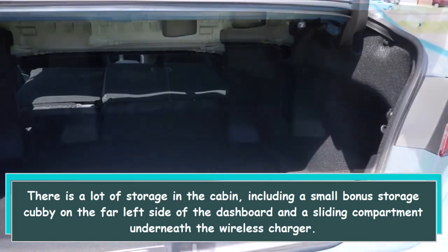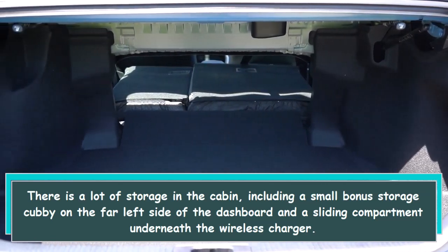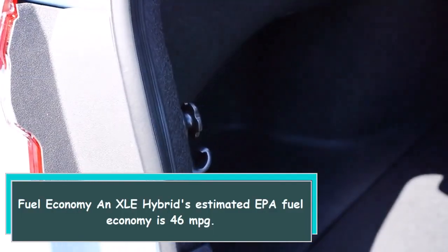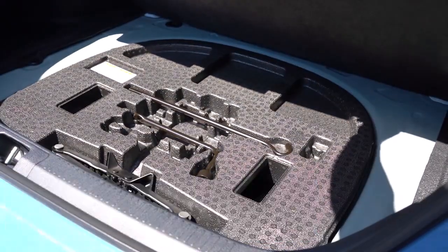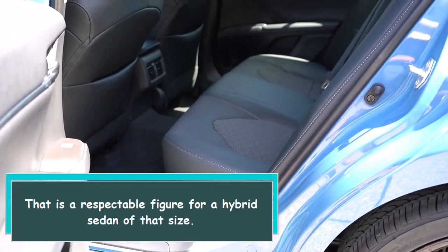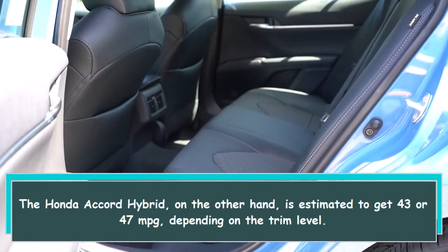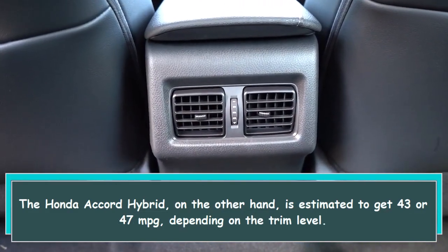There is a lot of storage in the cabin, including a small bonus storage cubby on the far left side of the dashboard and a sliding compartment underneath the wireless charger. The XLE Hybrid's estimated EPA fuel economy is 46 MPG, which is a respectable figure for a hybrid sedan of that size.